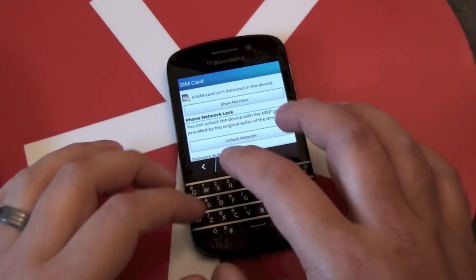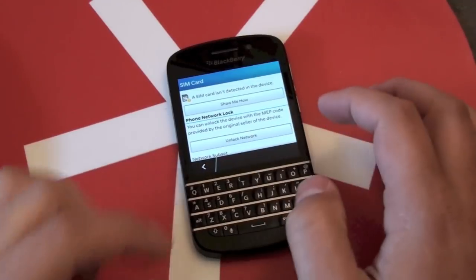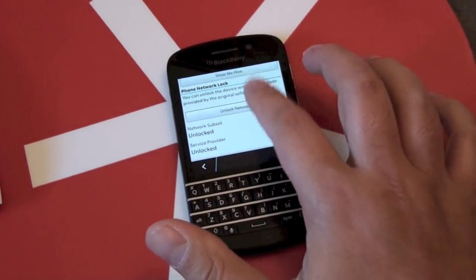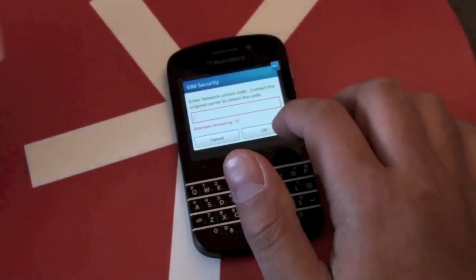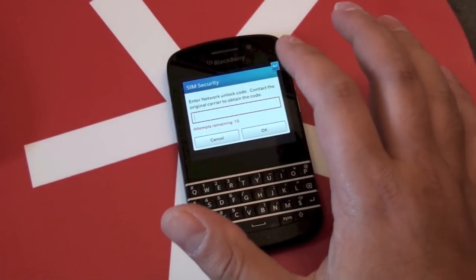On the old BlackBerry OS phones, you had to do Alt and put in all kinds of stuff to get the spot to enter the code. But now you just go down here and you have Phone Network Lock, and you can see there's an Unlock Network button. It's going to ask you to enter the code, which I have here. And you have 10 tries to do this, so you want to make sure you don't screw up.